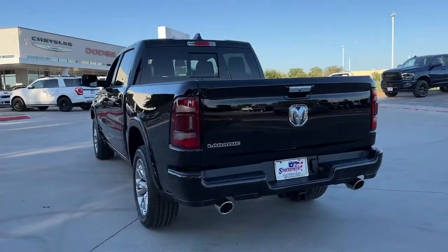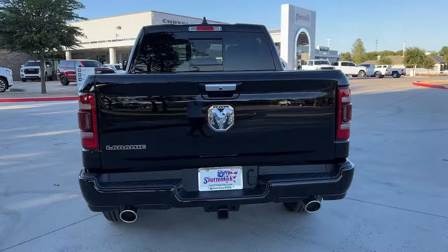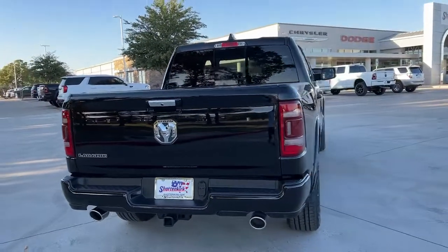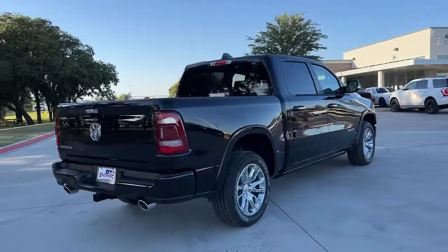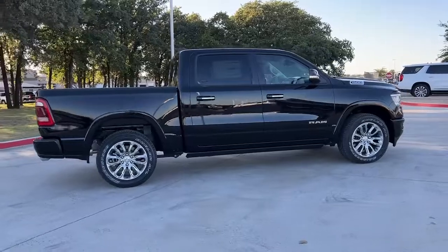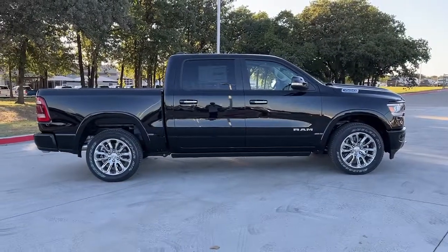These are just some of the great options this vehicle comes with: panoramic roof, keyless entry, navigation system, fog lamps, power passenger seat, satellite radio, dual zone AC, Wi-Fi hotspot, aluminum wheels, and electronic stability control.